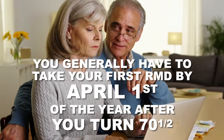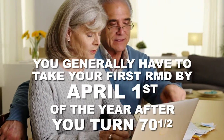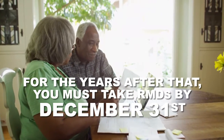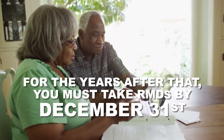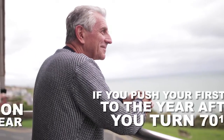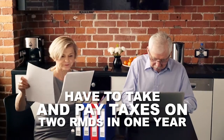Here are the rules. You generally have to take your first RMD by April 1st of the year after you turn 70 and a half. For the years after that, you must take RMDs by December 31st. If you push your first RMD to the year after you turn 70 and a half, you'll end up having to take and pay taxes on two RMDs in one year.